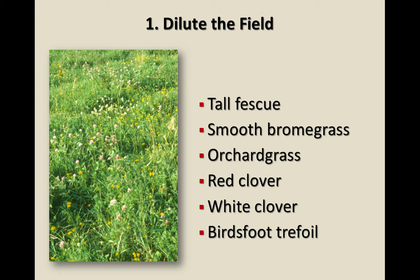You can dilute the field by planting tall fescue that's not infected, smooth brome grass, orchard grass, or red clover. Smooth brome won't do as well in Kentucky but might fit Missouri. Red clover, white clover, or bird's foot trefoil — anything that dilutes the diet, even putting hay out there, is a dilution factor. They're not going to get as much ergovaline in their system.